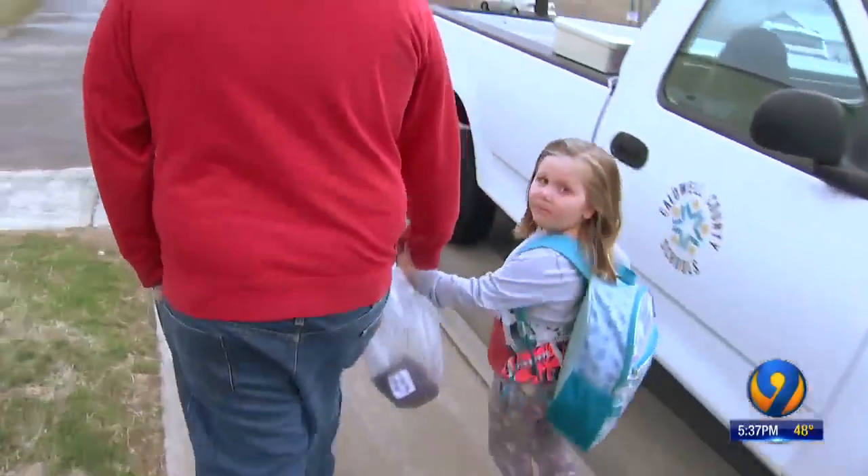Parent Randy Earp picked up his kindergartner after she got a stomach bug today and hopes the system works. He said knowing that the schools are being disinfected a whole lot better, and that colds and sicknesses will be taken care of a whole lot more than they are now, is reassuring.